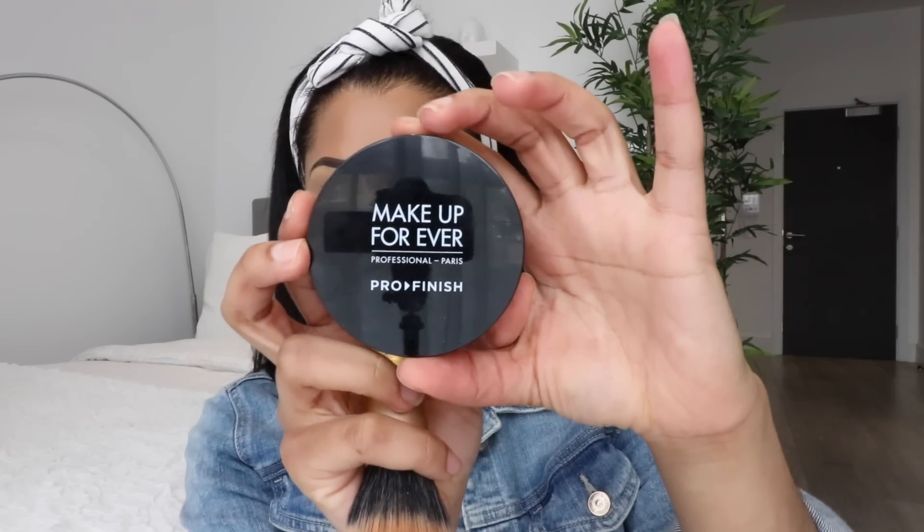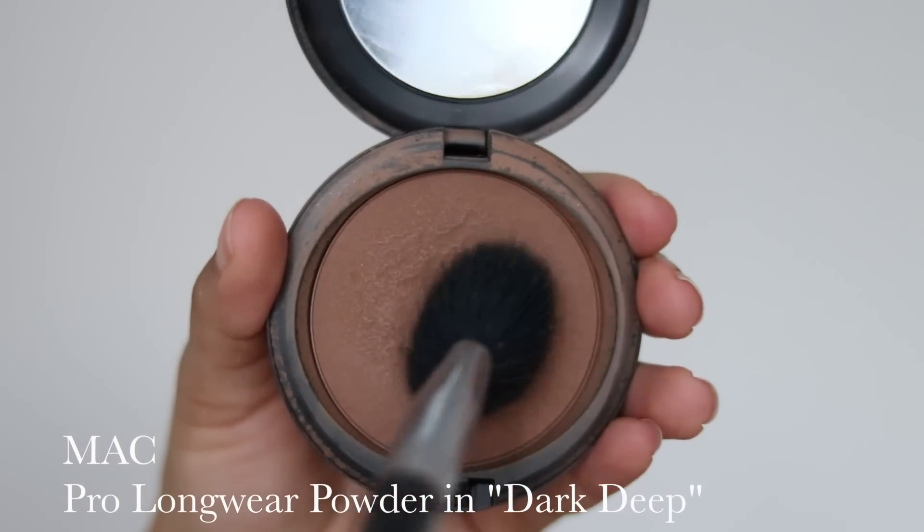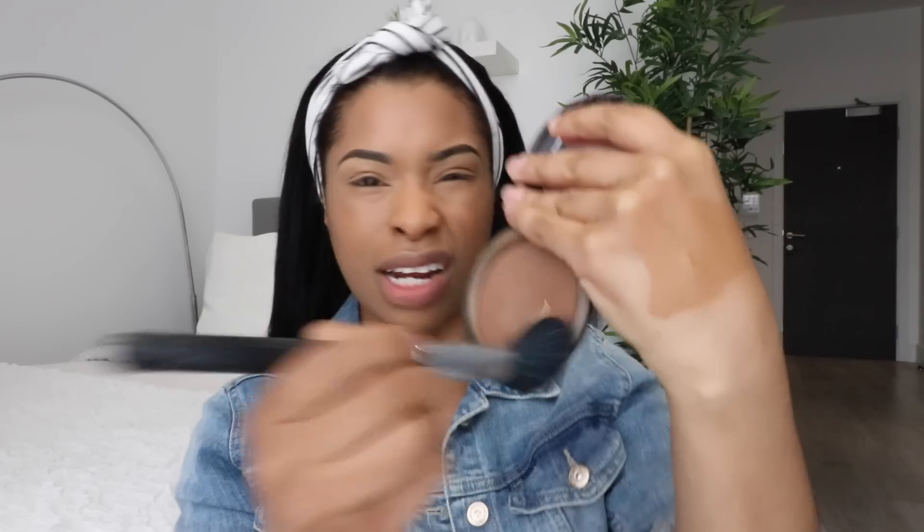Now I'm taking my Makeup Forever Pro Finish Powder in number 168 and using my Master Stippler brush by Makeup Addiction — I love this brush for applying both foundation and powder. I just dab that in and give my face a set; it sets really nicely no matter what foundation I'm wearing. Then I'm going in with the MAC Pro Longwear Powder in Deep Dark — about two shades darker than me — using a Space NK angled brush, applying a light layer in the hollows of my cheeks as a contour and bronzer to add warmth and depth.